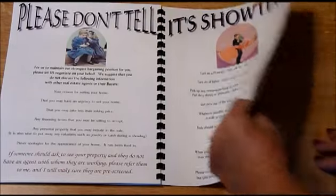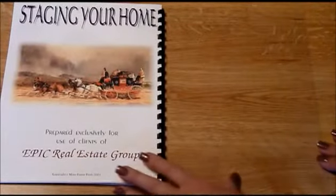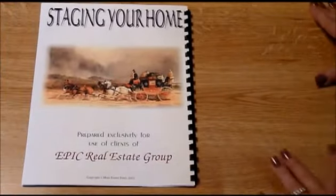I end my booklet with a great picture of a stagecoach, and the back also has a clear cover.